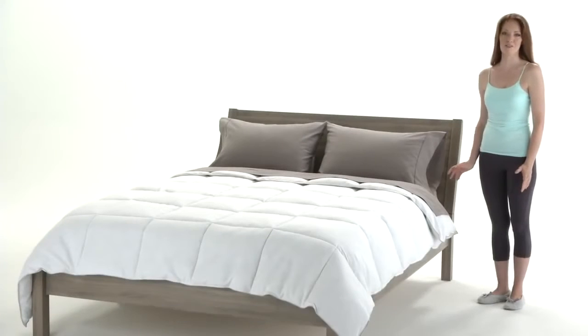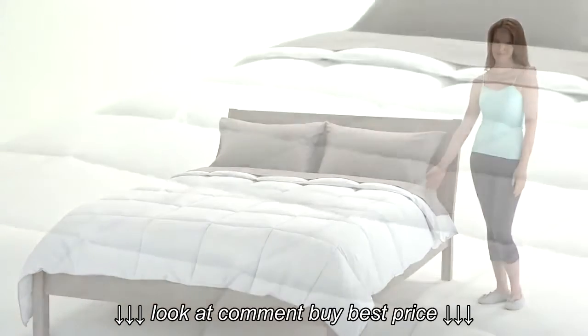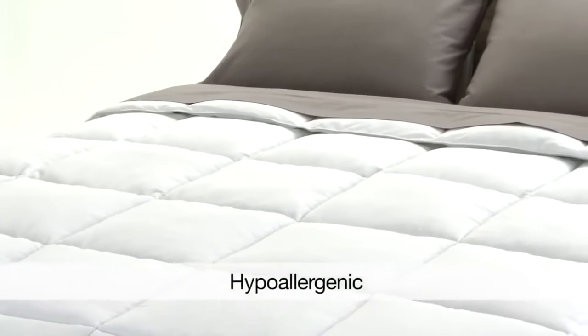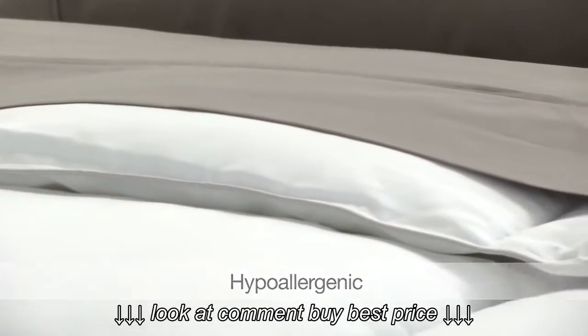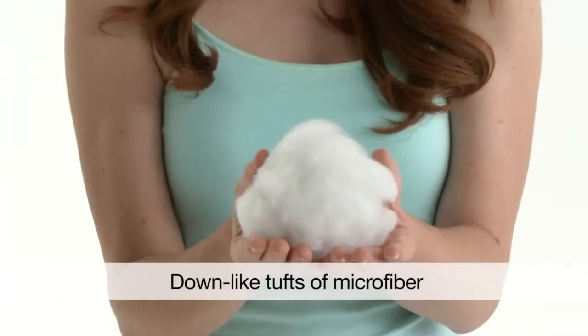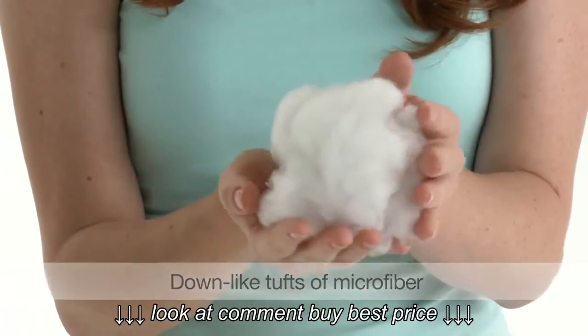This is true year-round comfort. It's the better than down, all-season comforter. Its microfiber down alternative shell and filling is soft and insulated, which is great for when you need to fight off a chill. But the material is also breathable, which gives you cooler comfort in warmer climates.